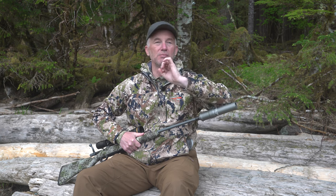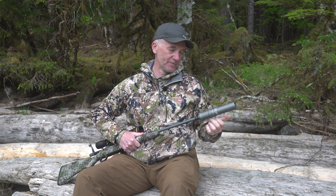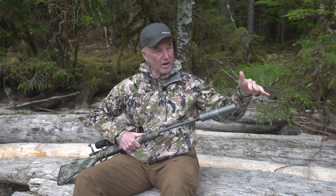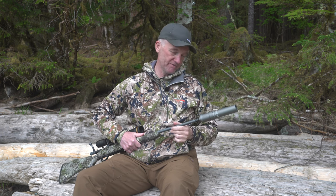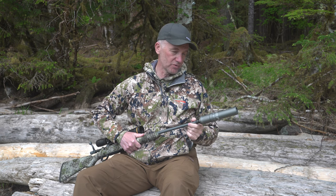There might be a slight change in point of impact, but my groups have stayed consistently tight. And with this noise reduction, you and the people around you — in my case, camera guys — benefit from not having that high decibel report of the rifle.